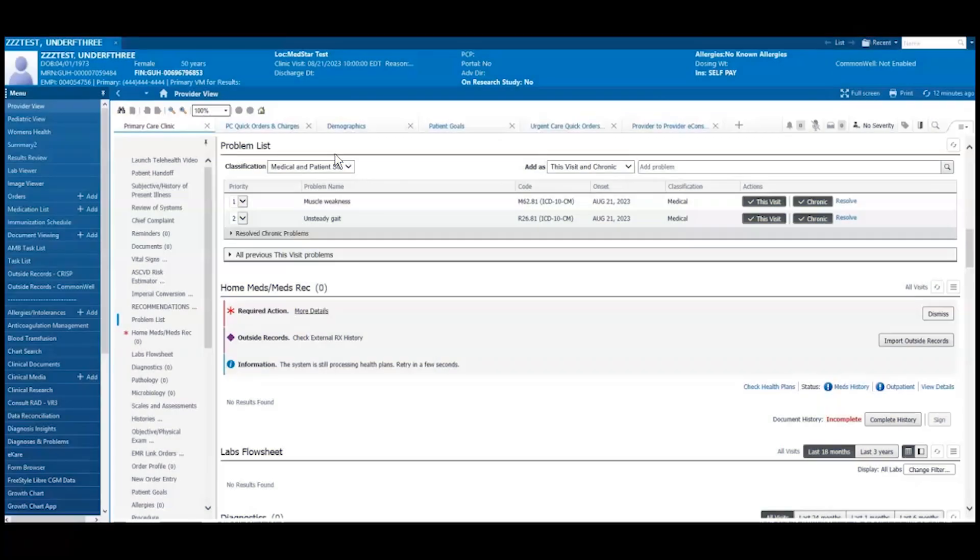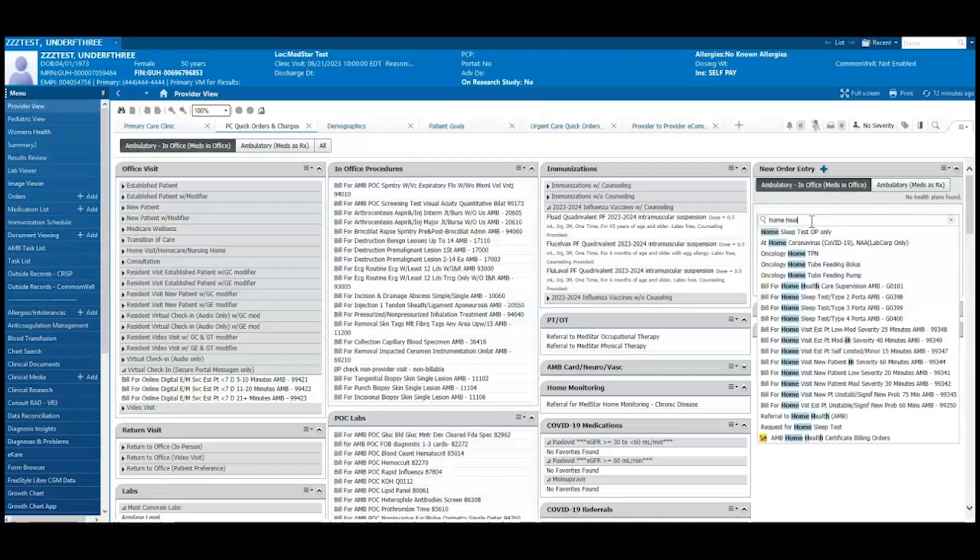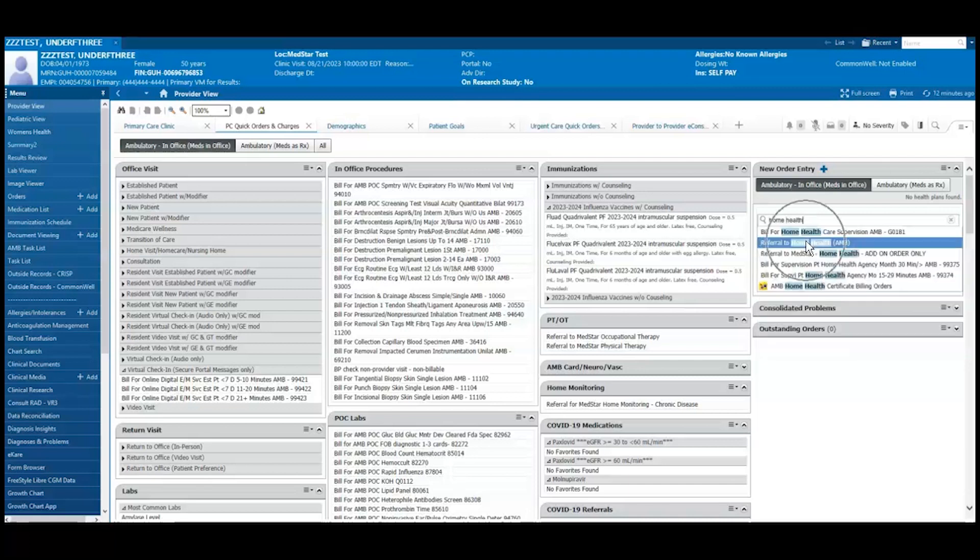This e-learning module will review how to place a home health referral order and complete the associated documentation via PowerForm within the ambulatory setting. First, navigate to the Quick Orders and Charges page and search for Referral to Home Health AMB.